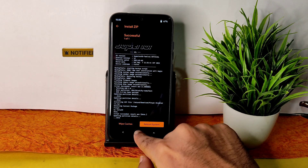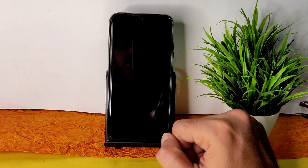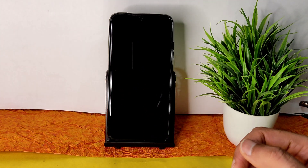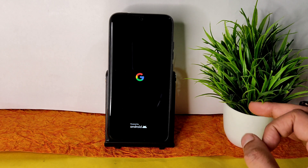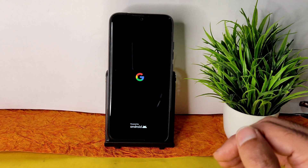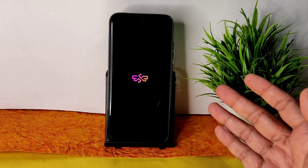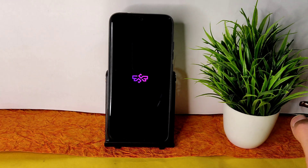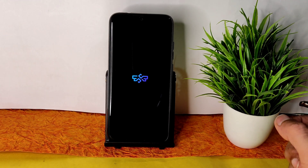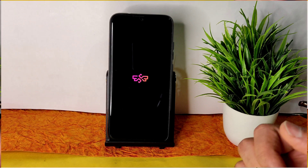Once done, go to the home section again, select reboot, and select system. That's the flashing method for the Superior OS latest build for the Redmi Note 7 Pro. In this video, I'm going to explain everything in detail — battery life, charging speeds, BGMI gameplay, features, and bugs. Stay tuned till the end. Here we go — it has booted into Superior OS, let's begin.